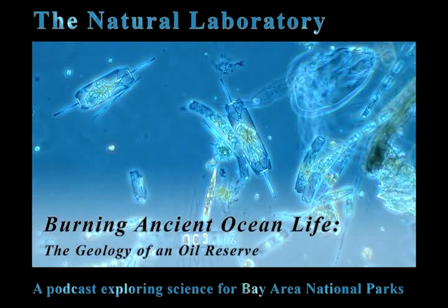This is The Natural Laboratory, a podcast exploring science for Bay Area National Parks. I'm Cassandra Brooks.